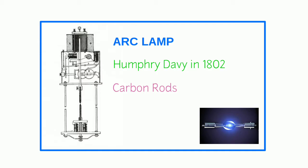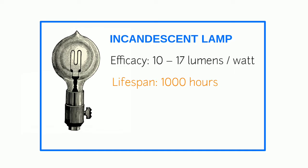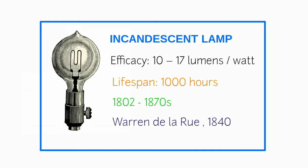Incandescent bulb — luminous efficacy: 10 to 17 lumens per watt; average lifespan: 1,000 hours. Over the next 70 years, more and more inventors created light devices and light bulbs with varying degrees of success. One major technological advance occurred in 1840 when Warren de la Rue, a British scientist, put a coiled platinum filament inside a sealed vacuum tube.